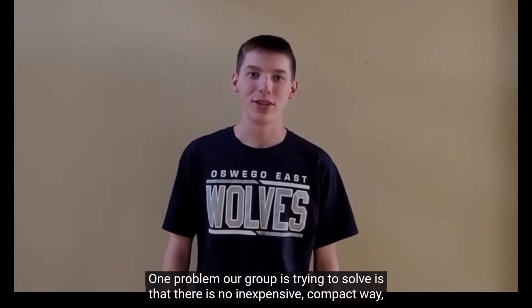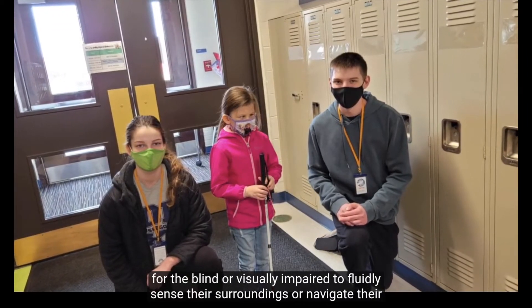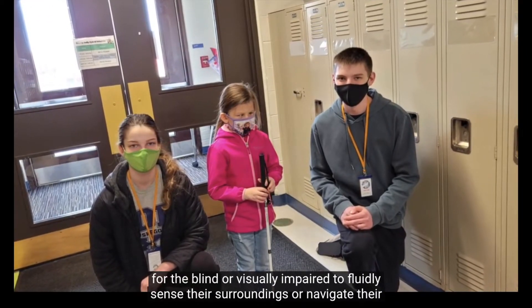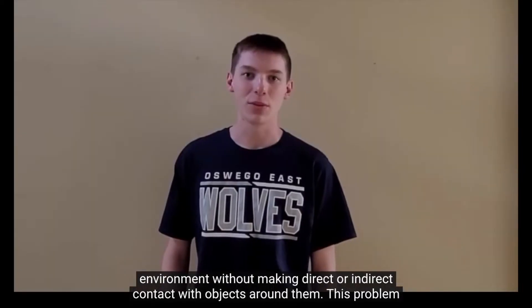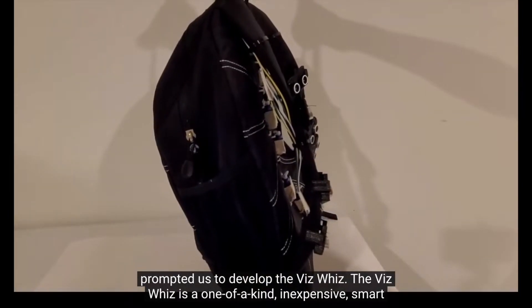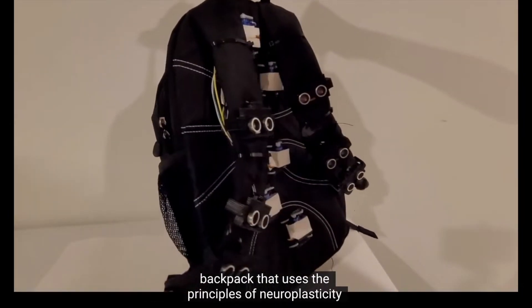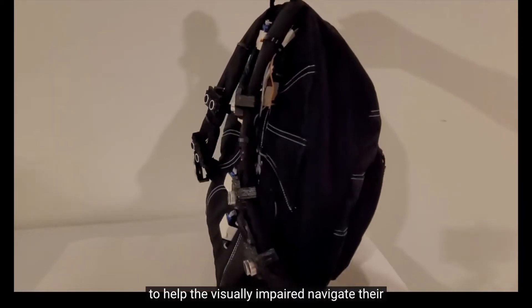One problem our group is trying to solve is that there is no inexpensive, compact way for the blind or visually impaired to fluently sense their surroundings or navigate their environment without making direct or indirect contact with objects around them. This problem prompted us to develop the VizWiz — a one-of-a-kind, inexpensive, smart backpack that uses the principles of neuroplasticity to help the visually impaired navigate their environment.